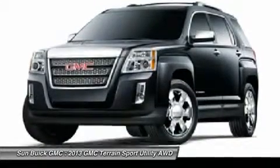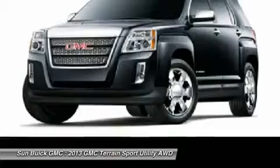Four-wheel disc brakes. Wouldn't you look great in this vehicle? Stop in today and see for yourself.